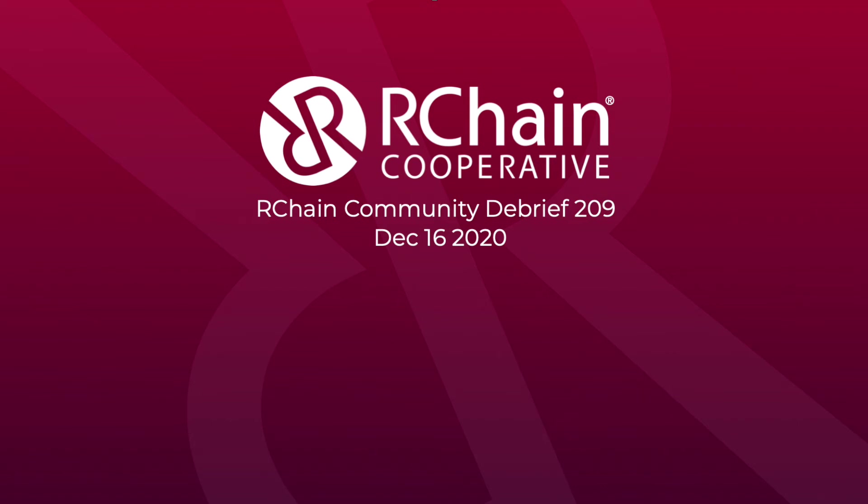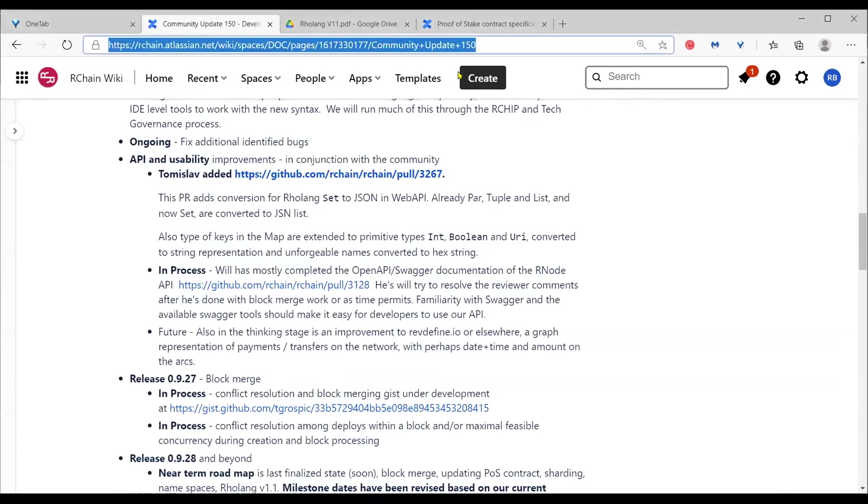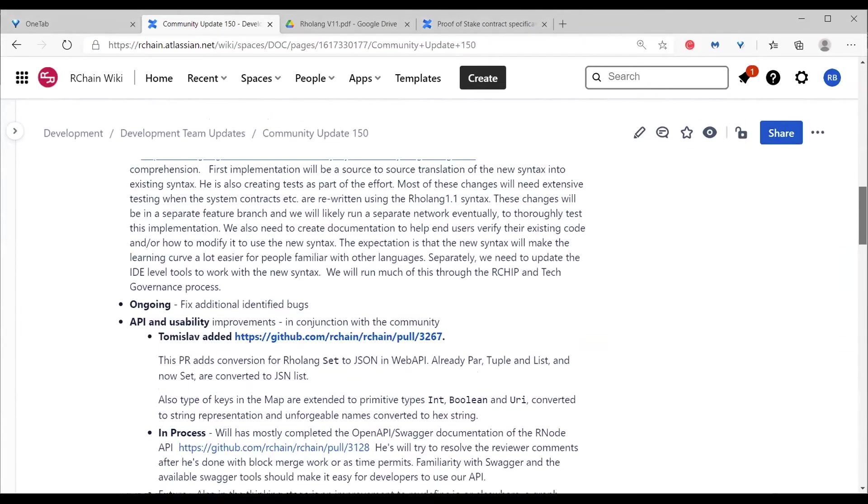Let's get started. It's a little over three years — or close to three years — that we've been doing the community updates, at least according to the number of written-down community updates.